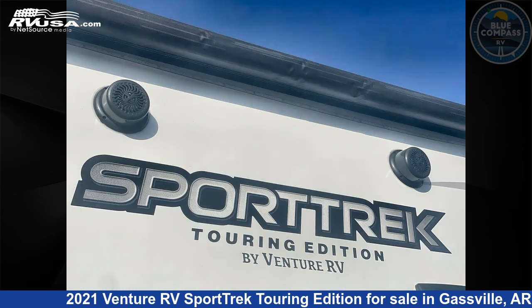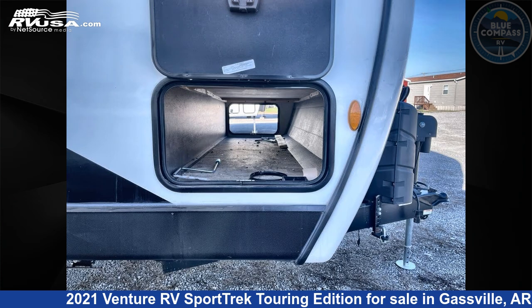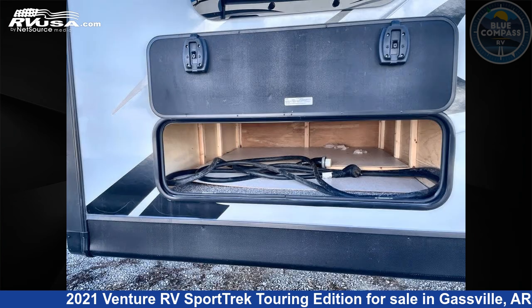This used Venture RV is 33 feet 0 inches in length and features sleeps 4, slide out, and 45 gallons fresh water capacity. The floor plan layout of this travel trailer features front bedroom, outdoor kitchen, and rear bath.